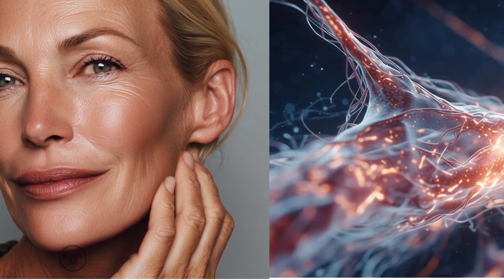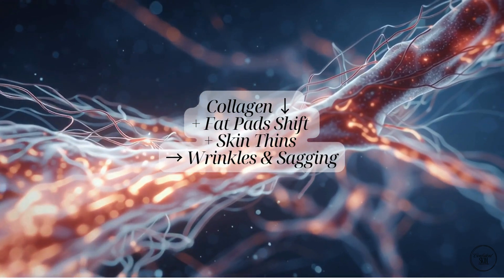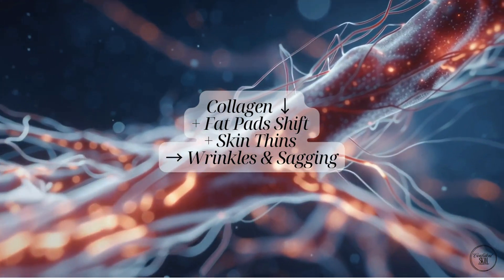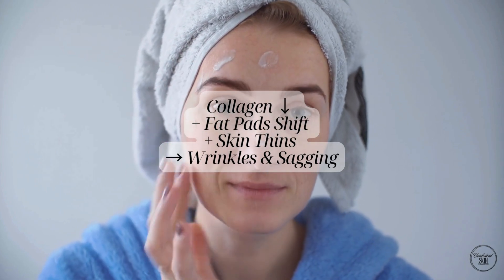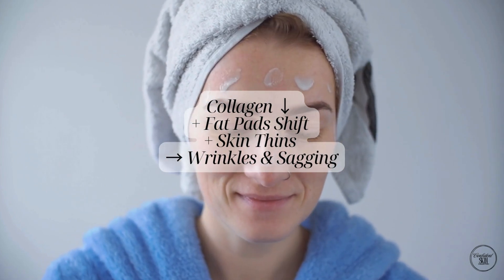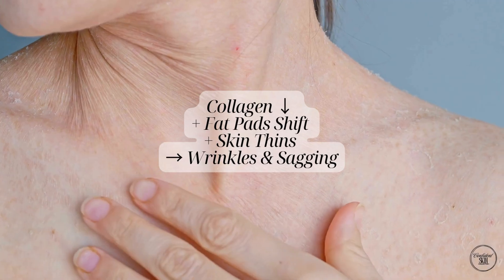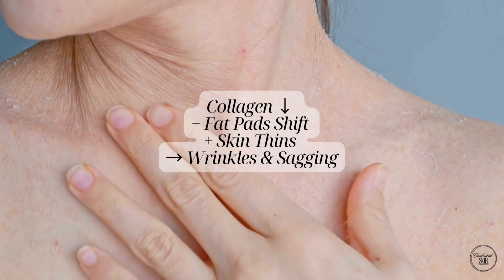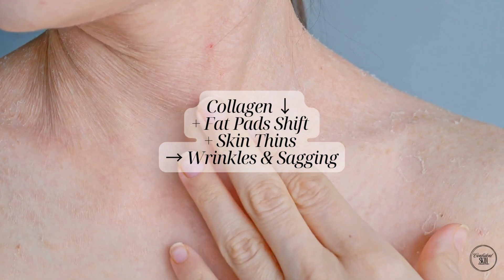As we age, a few key changes happen under the surface. Collagen and elastin, the proteins that keep your skin firm and bouncy, start to break down faster than your body can replace them. Your facial fat pads, which give your face its natural shape and fullness, begin to shrink and shift downward. At the same time your skin becomes thinner and less elastic. All of these changes together lead to what we see on the outside: wrinkles, sagging and a loss of youthful volume.